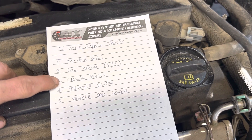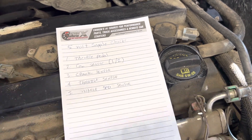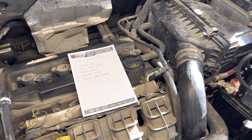If the throttle pedal is fine and you get to the cam sensor and it's good, move to the crank sensor. In this case, the crank sensor was reading five-point-something volts — change the crank sensor and all the problems were solved. So work through this; it may not be your throttle sensor, it could be your crank sensor, cam sensor, or something else. Check these out.